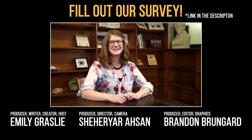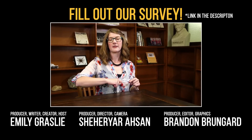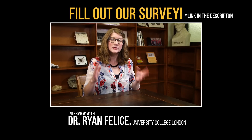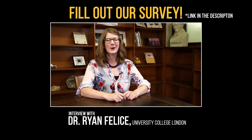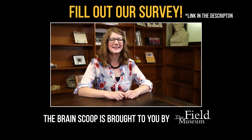Thanks for watching this episode of The Brain Scoop. We are conducting an audience survey right now, and there is a link to that survey in the video description. We're interested in getting your feedback on what you really like about the show and what we could maybe improve on in the future, as we look forward to making lots more content in the coming year. The link's in the description — thanks again for watching.